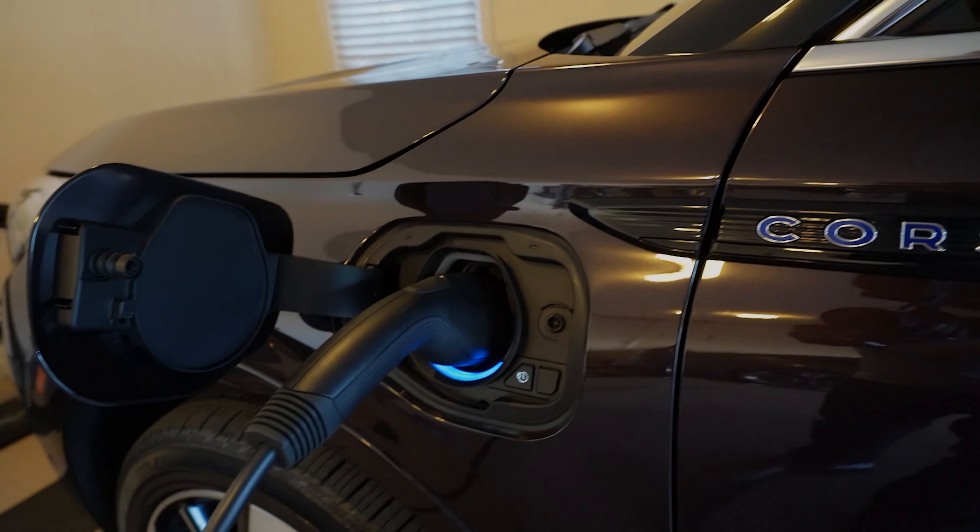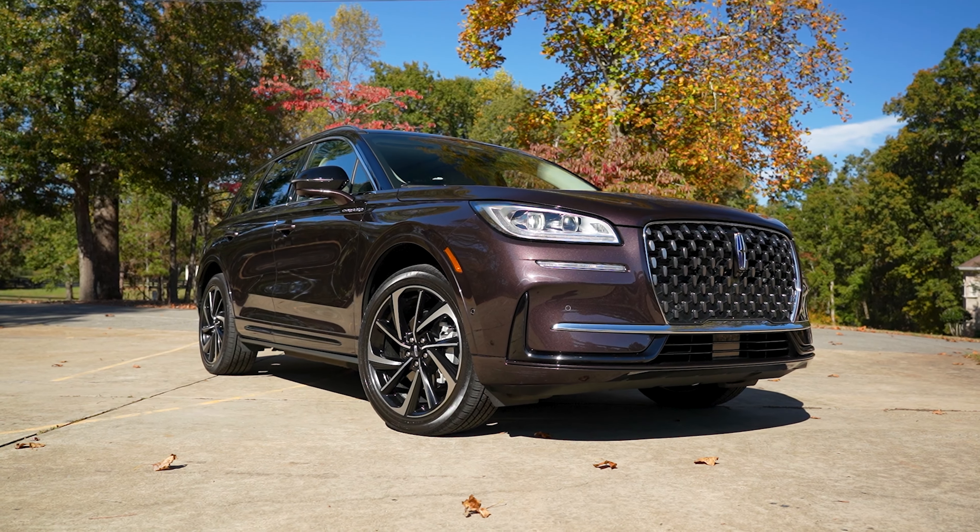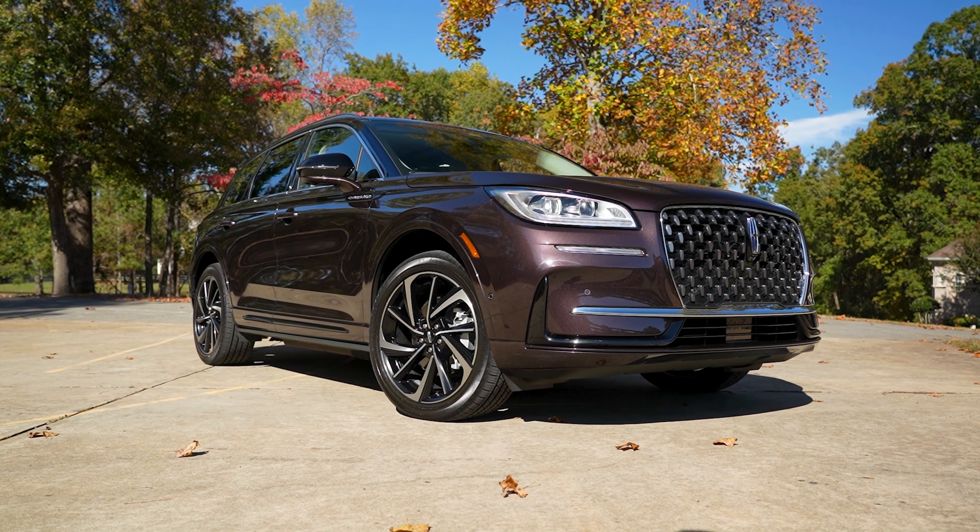Built in Louisville, Kentucky and representing the top of three trims is this crystal red metallic 2023 Lincoln Corsair Grand Touring plug-in hybrid electric vehicle with all-wheel drive.